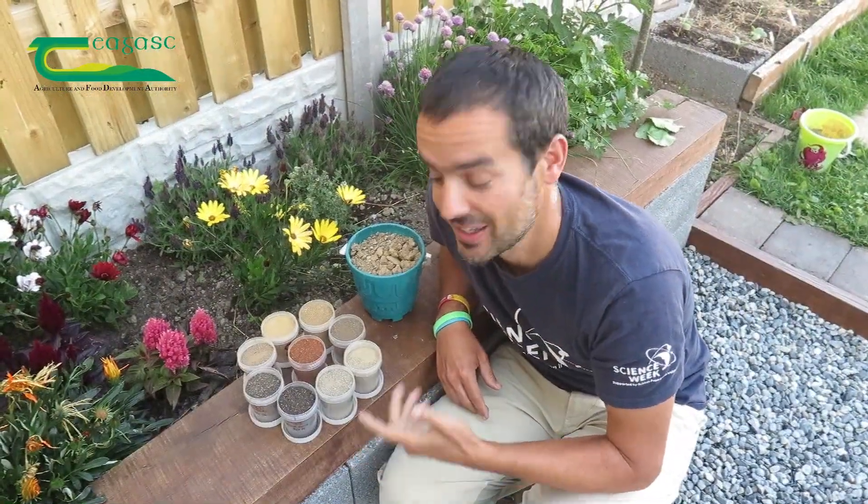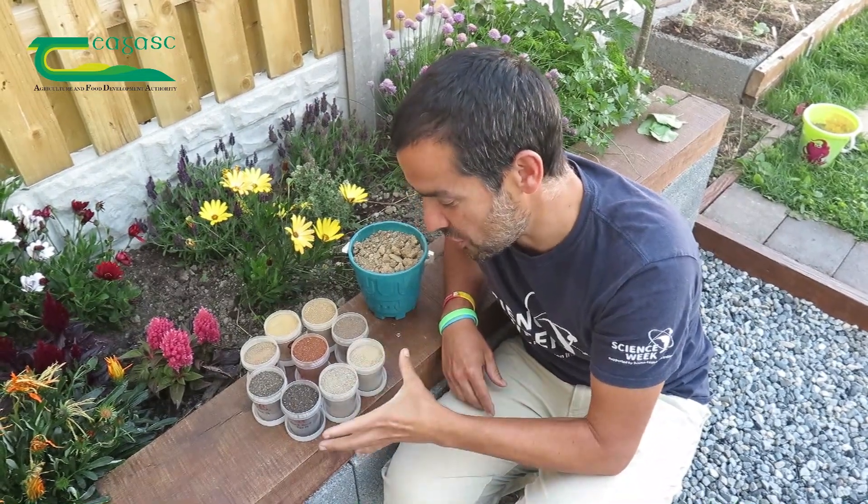The more different soils, the better. Look, all these different colors come from different areas of the island.